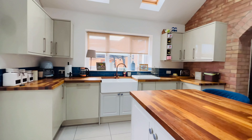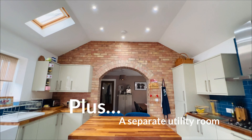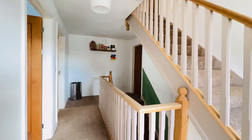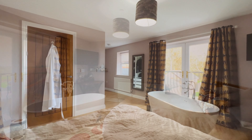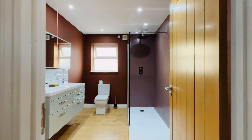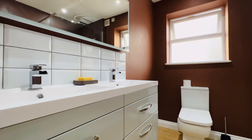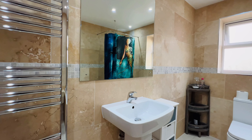Oh wow, check out this kitchen space — fantastic extension, vaulted ceilings, gorgeous brickwork behind you. Absolutely everything you're going to need in the kitchen in this place.